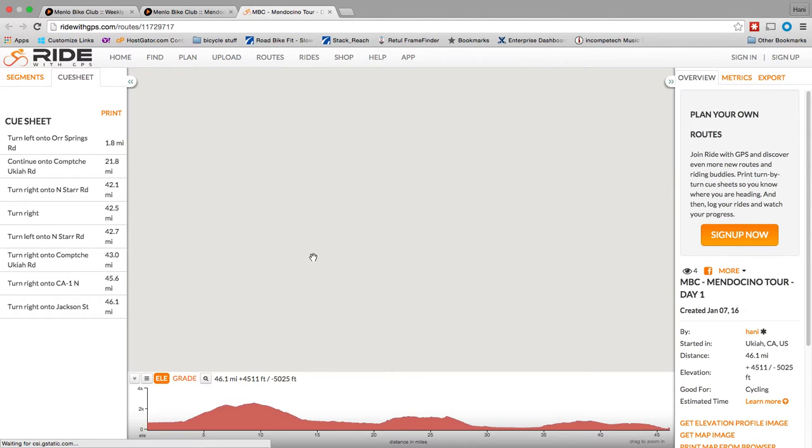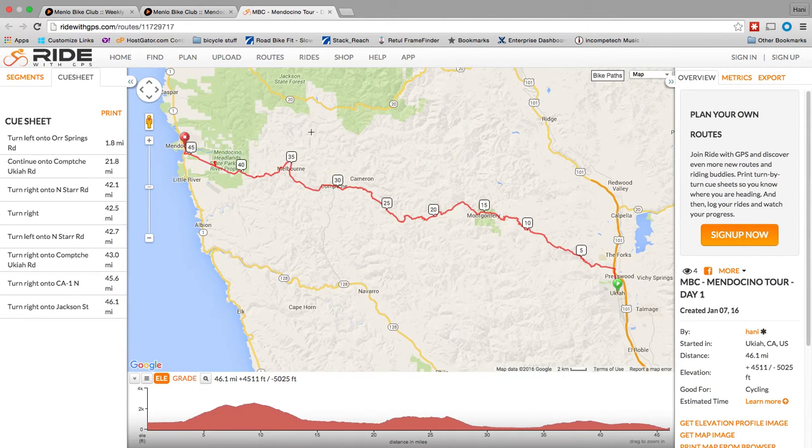Or you can click on the actual Ride with GPS route link and it takes you to the Ride with GPS website. It looks very familiar, very similar to what you just looked at. You can print out the cue sheet here and look at the profile again.